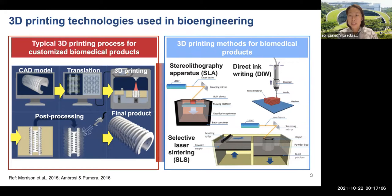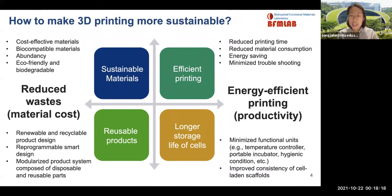How can we make 3D printing for biomedical applications more sustainable? In general, saving materials and energy for 3D printing processes should be ideal for sustainability. In order to do that, four key elements have been explored in my lab.